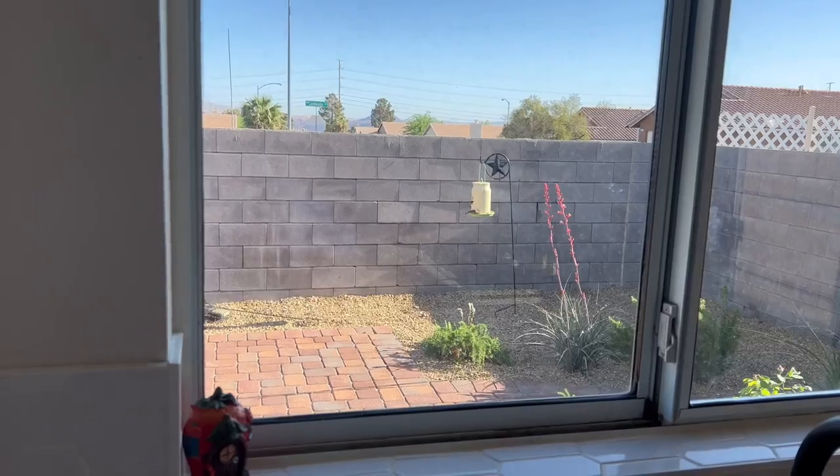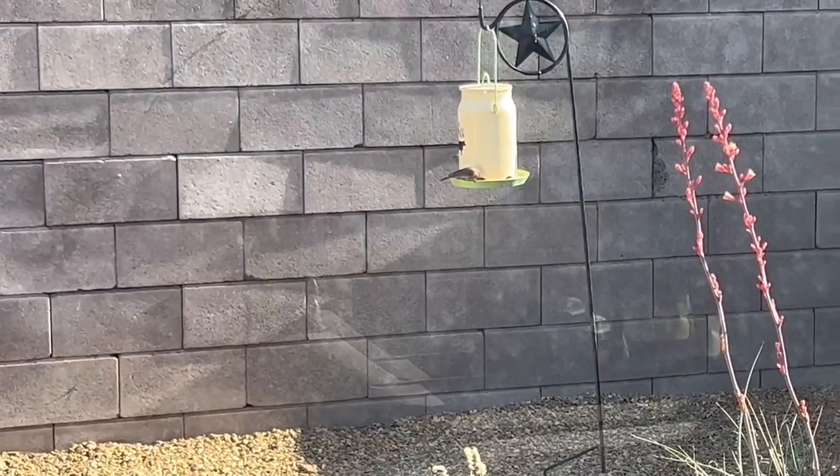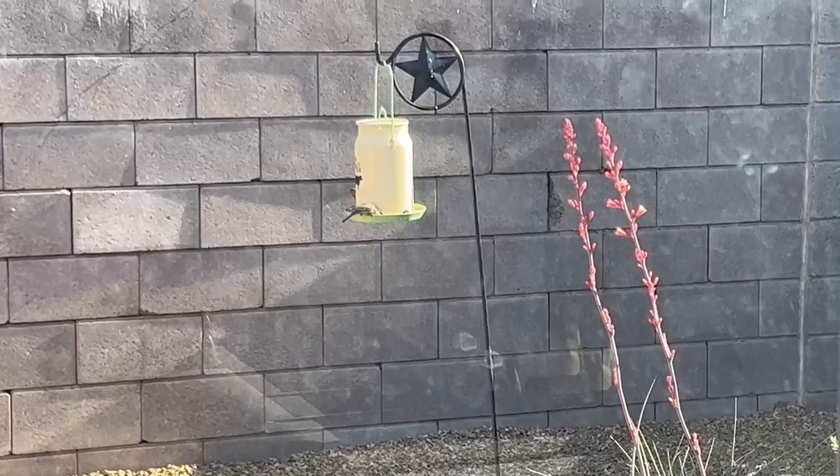Look how cute this is. There are two little house finches on our feeder right now.